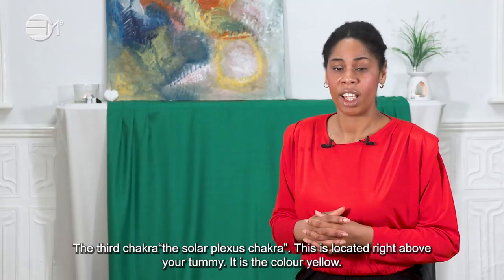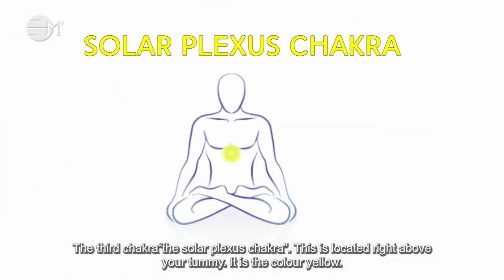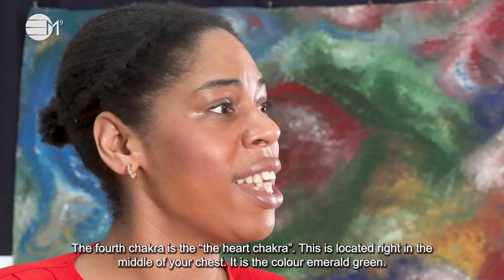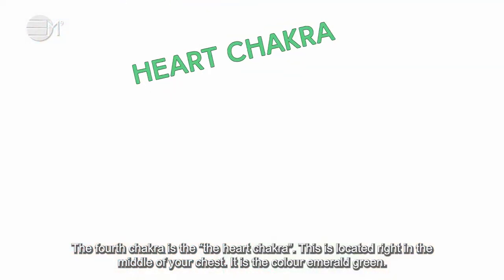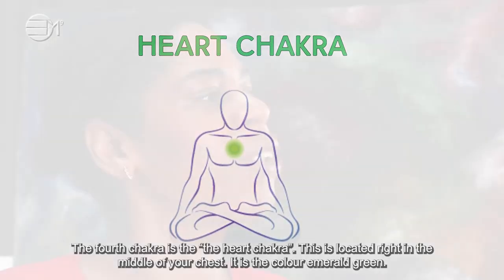The third chakra is the solar plexus chakra. This is located right above your tummy. It is the color yellow. The fourth chakra is the heart chakra. This is located right in the middle of your chest. It is the color emerald green.